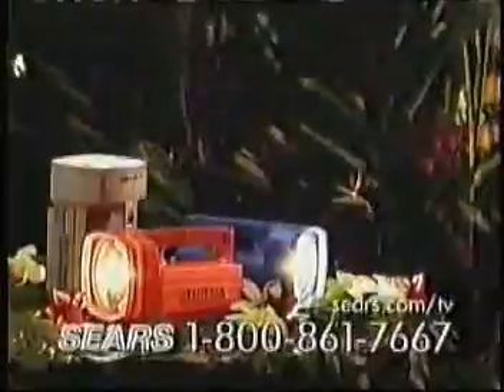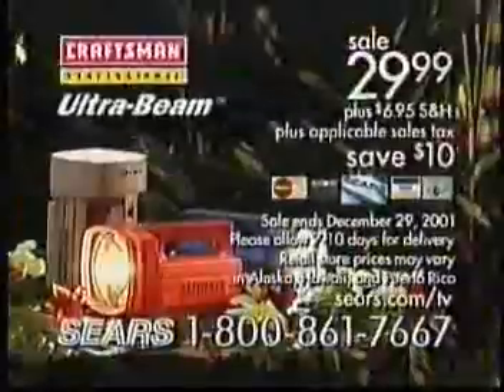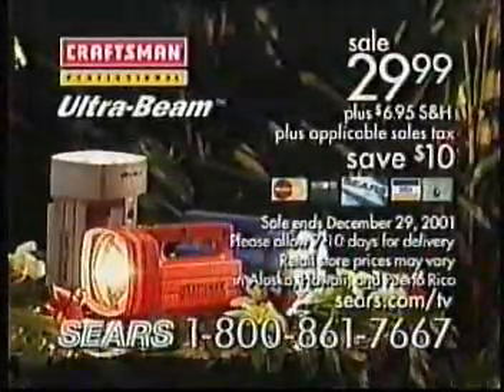Call now. Ask for the Craftsman Ultra Beam lantern. Have your Sears or other major credit card ready and call 1-800-861-7667.